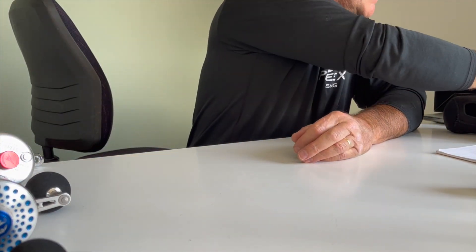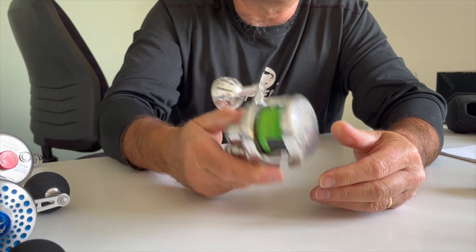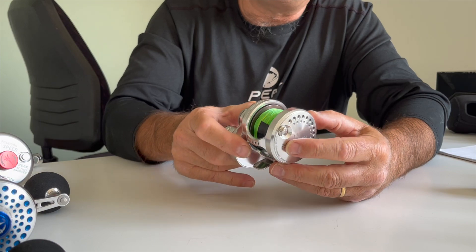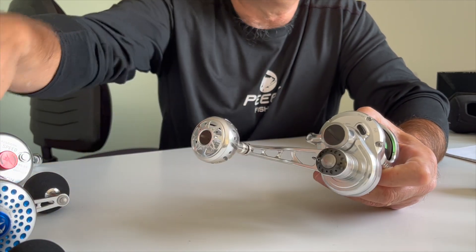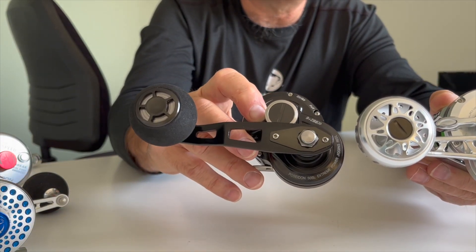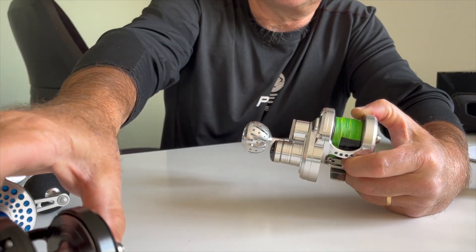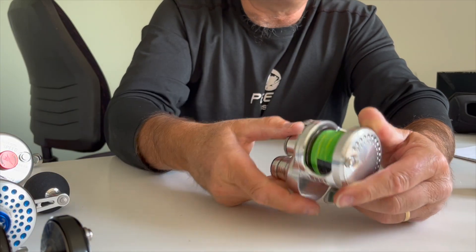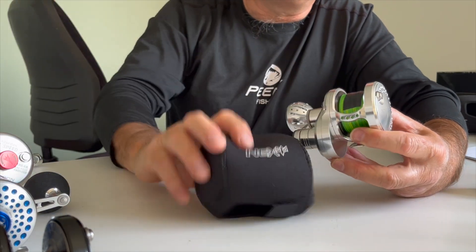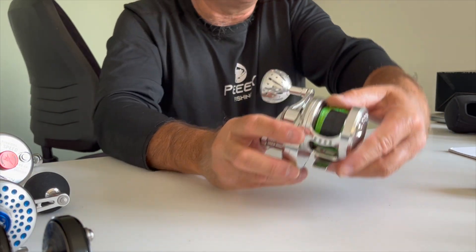The next one is the 50SJ, which has a slower retrieve at 6.3 to 1 and is 10 grams lighter. This one I've just sold and it's going out to a customer on Monday. It's very similar to the 50SL but has a different handle — the handle is not adjustable. One's machined, one's stamped or pressed. These are slightly cheaper than the 50SL but tend to be a bit less popular. All the reels come with these little bags to protect them, so I'll make sure I put that one back in before it gets delivered.